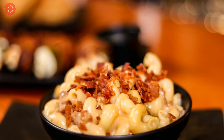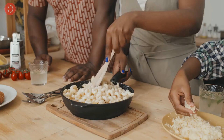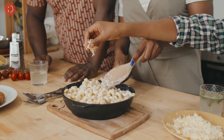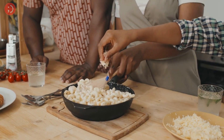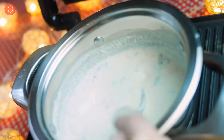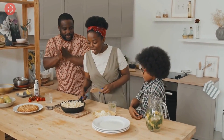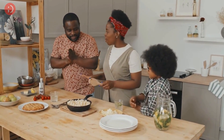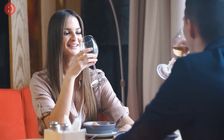Our next comfort food is a classic that everyone loves: creamy mac and cheese. If your significant other is a fan of mac and cheese, try making a homemade version with lots of creamy cheese and delicious toppings. Make a creamy cheese sauce on the stove, then transfer the noodles and sauce to a baking dish and bake it until it's golden brown and bubbly. It's the perfect comfort food and it's sure to put a smile on their face.